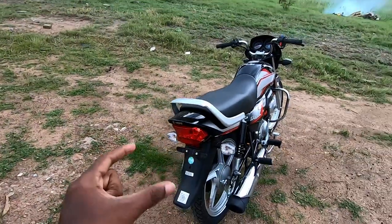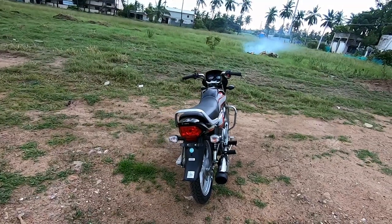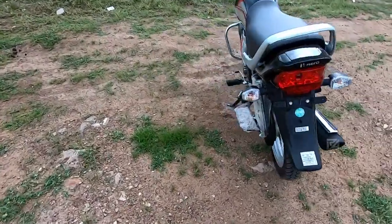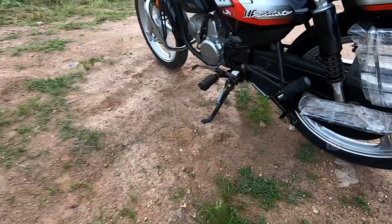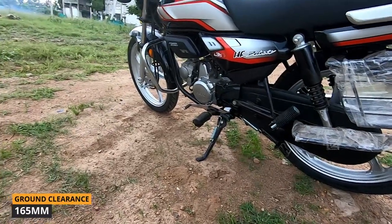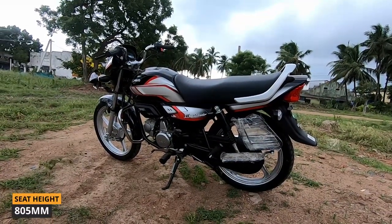Hero is known for its reliability — the build quality and engine are very reliable. At the rear, there is a tailgate and integrated halogen indicators. The bike also has a side-stand cutoff switch. The ground clearance is 165mm.